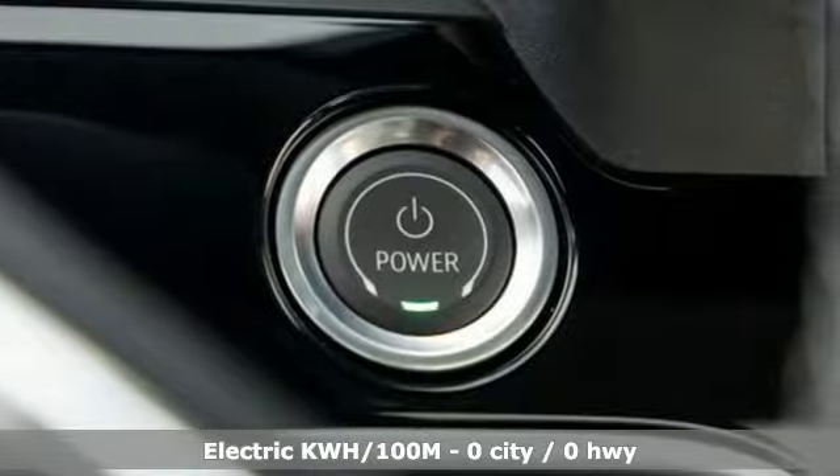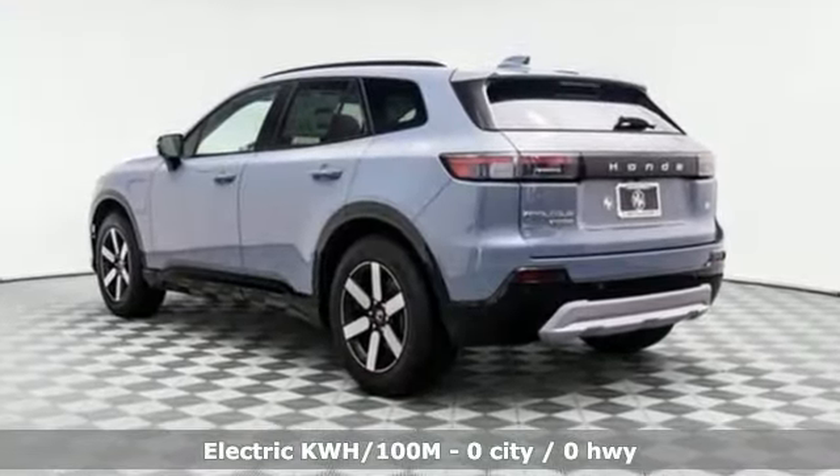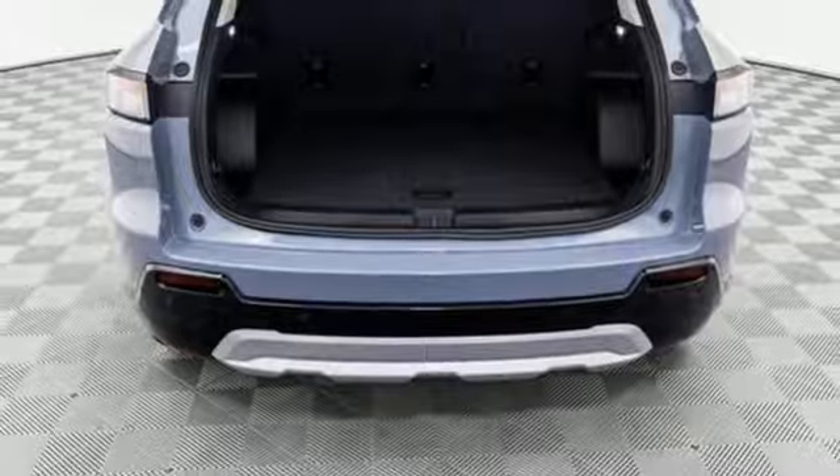Features include automatic transmission, front heated leather bucket seats, integrated navigation system with voice activation, auto dimming rear view mirror, and dual zone climate control.